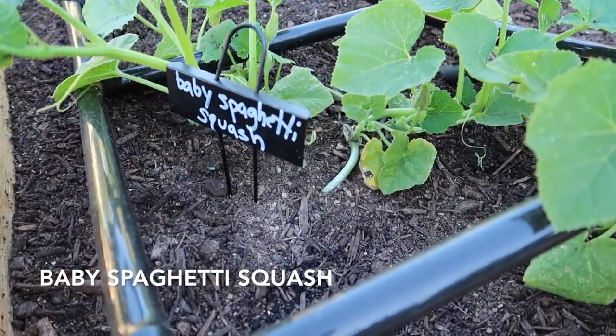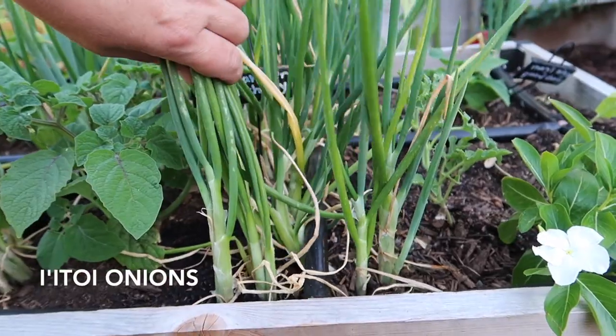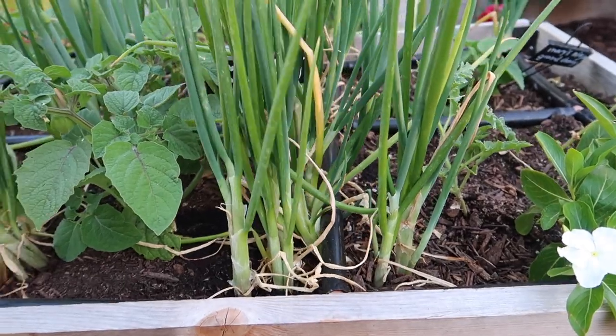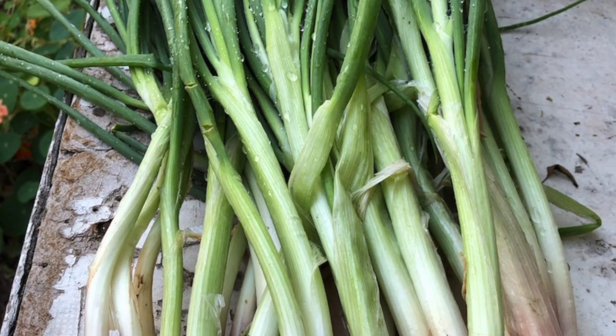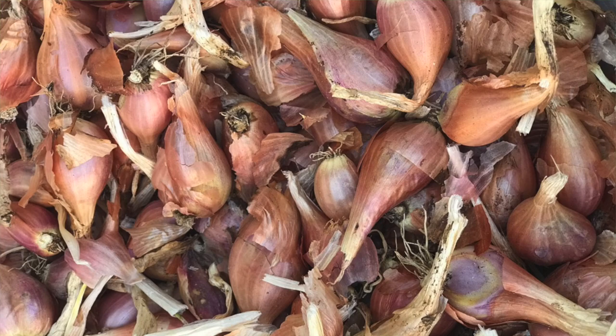Here's another baby spaghetti squash just getting going over here in the new garden area. Lots more itoi onions — I'll be harvesting these by the end of the month. They'll be harvested and you can store them and eat them. I always store them and share them, and there's always plenty to plant and enough to share.